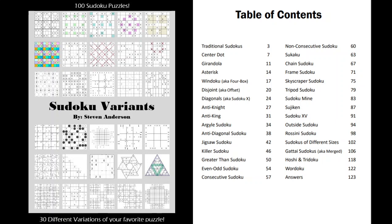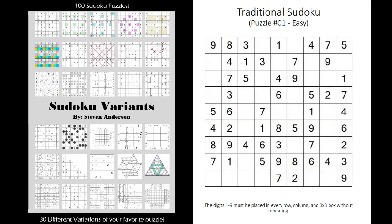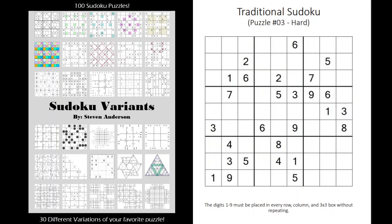I do think it'd be a perfect stocking stuffer for anyone who loves puzzles. It's $9.99 on the website — I'll post the link in the description below. As you can see here, there are 30 different variants and 100 puzzles altogether. Each puzzle has three different sets: one for easy, medium, and hard.